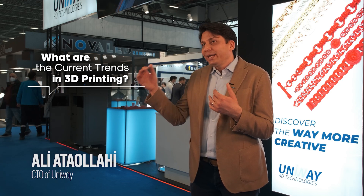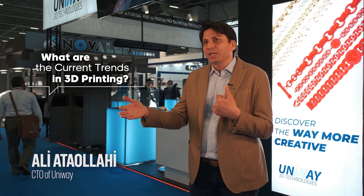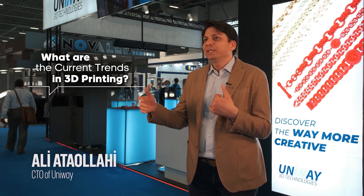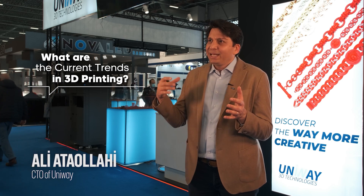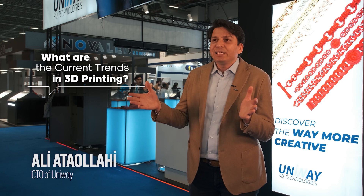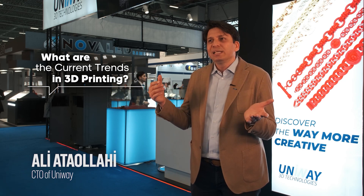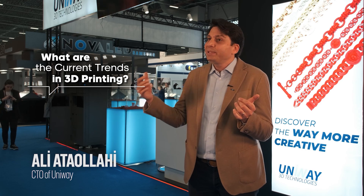Now, direct casting from 3D printing is the lowest cost for production, so everybody is considering direct casting. This is happening very fast — in maybe one to two years, you will see Uniway machines everywhere, in every company. It will be the most common solution.